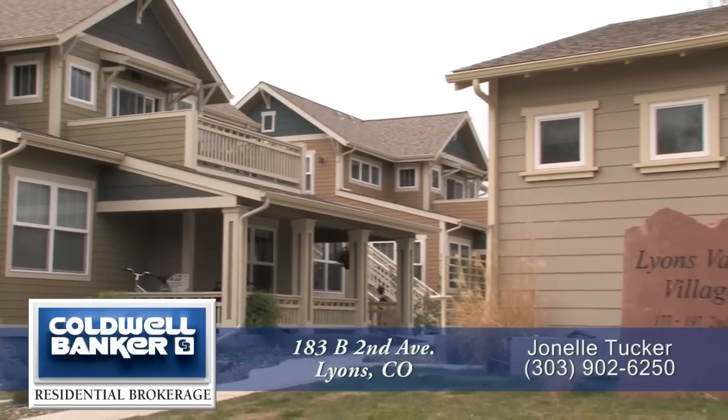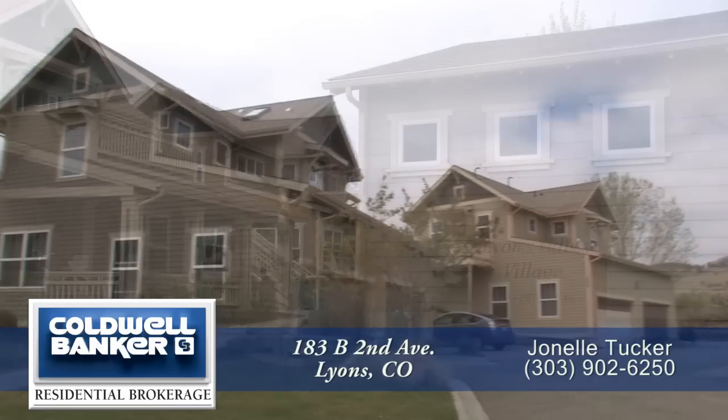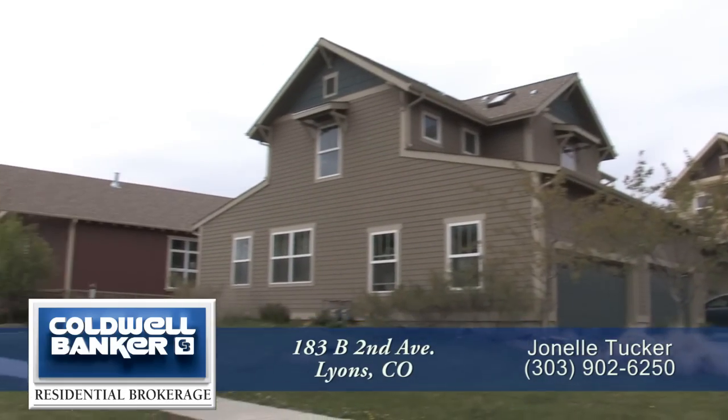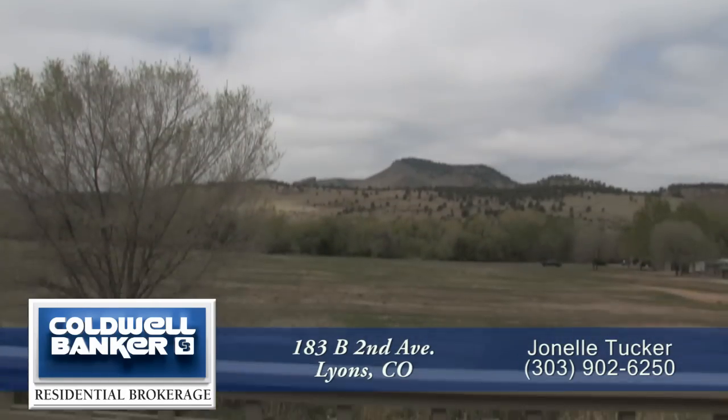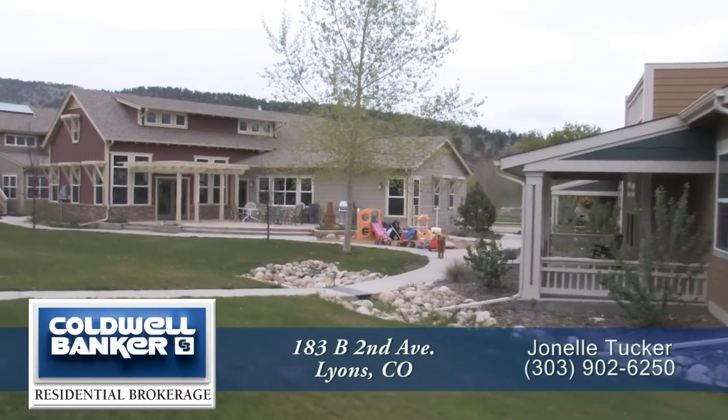Welcome to Lions Valley Village, a sustainably focused community in Lyons, Colorado. Less than 20 minutes north of Boulder, this unique green-built community borders parks and trails and offers residents a wonderful mix of shared resources.